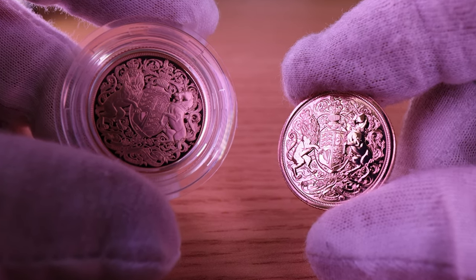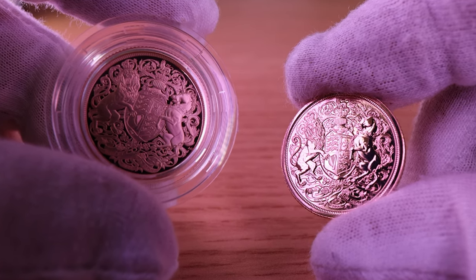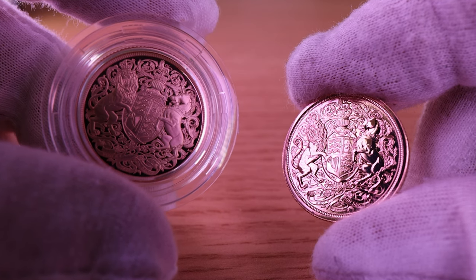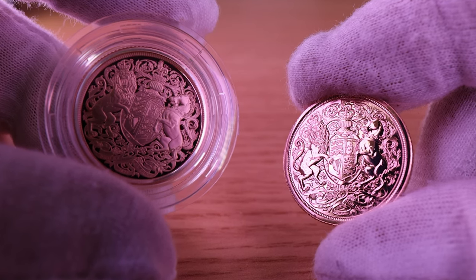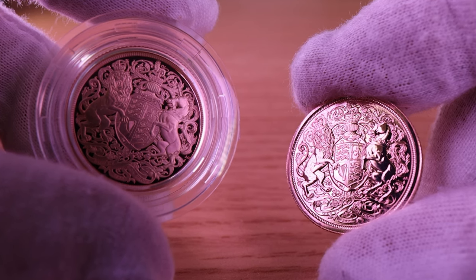A proof coin and a bullion coin from the Royal Mint both have unique qualities that make them appealing to collectors and investors. However, there are significant differences between the two, and it is essential to understand these differences to make an informed decision about which type of coin you should purchase.